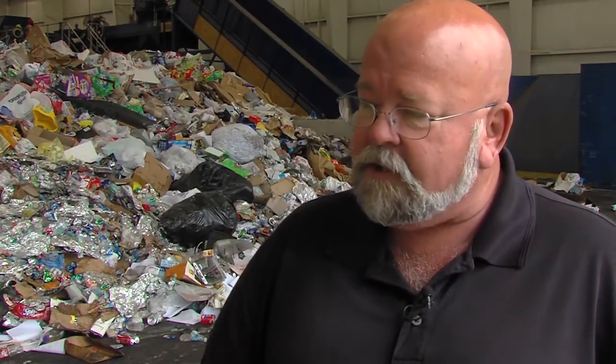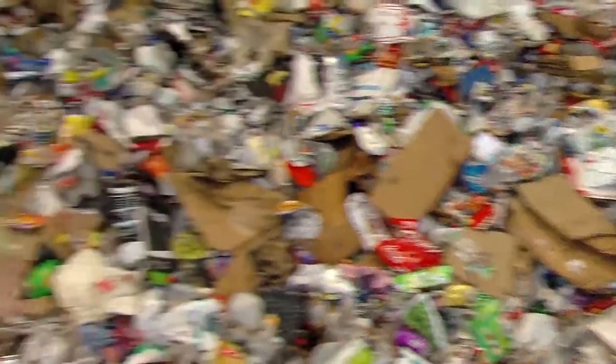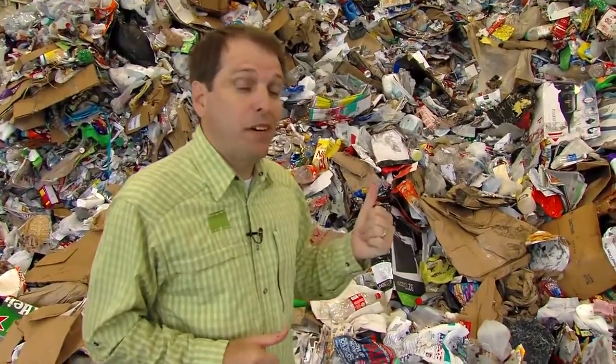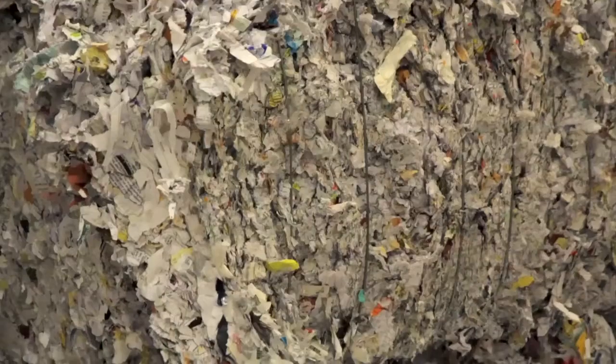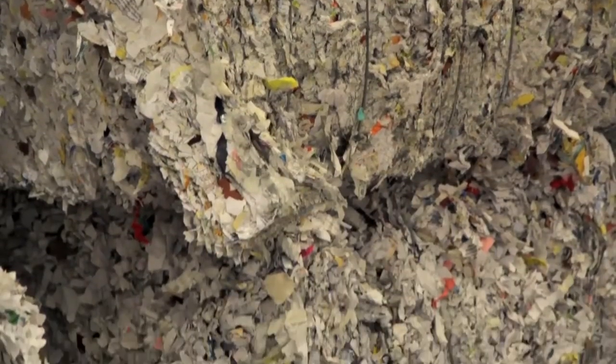How would you encourage someone to start recycling? All they need to do is call 3-1-1 and ask to get a blue bin. And it's a simple choice: do I throw it in the trash can or do I throw it in the recycle bin? Citizens of Columbus, you make the most important decision in this process when you choose to recycle or not. You decide whether this material costs you money going into a landfill or helps generate revenue for your community.